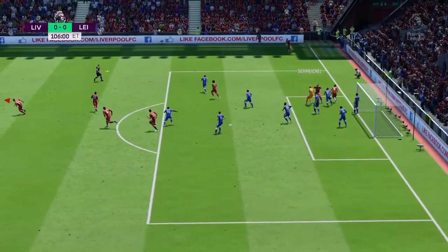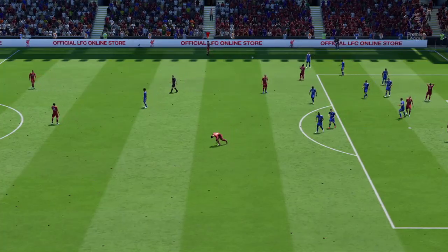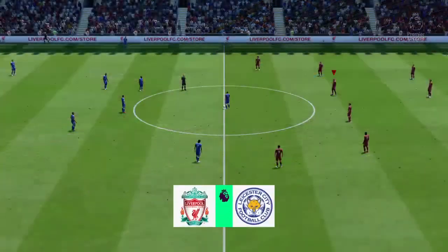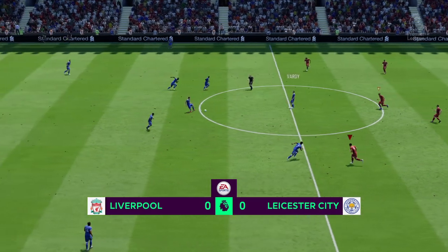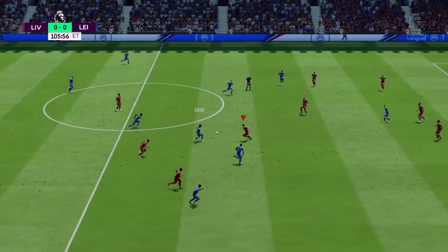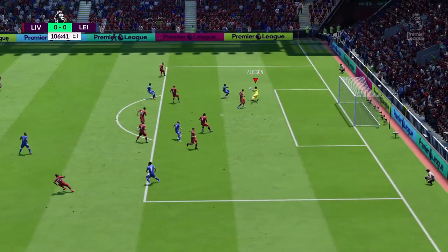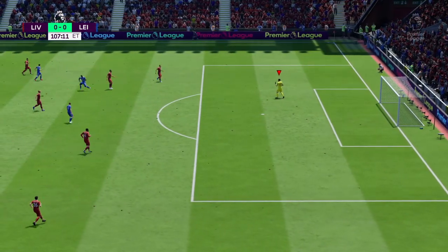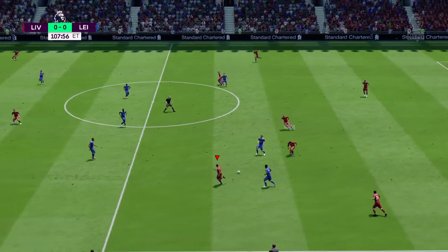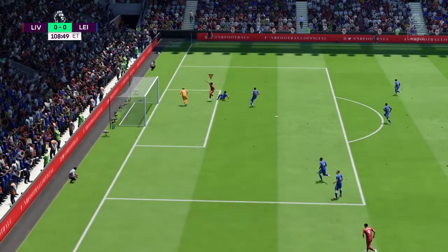Swung in from the corner — the goalkeeper choosing to punch the corner away. Well, there's another 15 minutes to come — the second half of extra time. Tielemans — and the keeper can collect this one. Milner — Roberto Firmino — and they get it away.